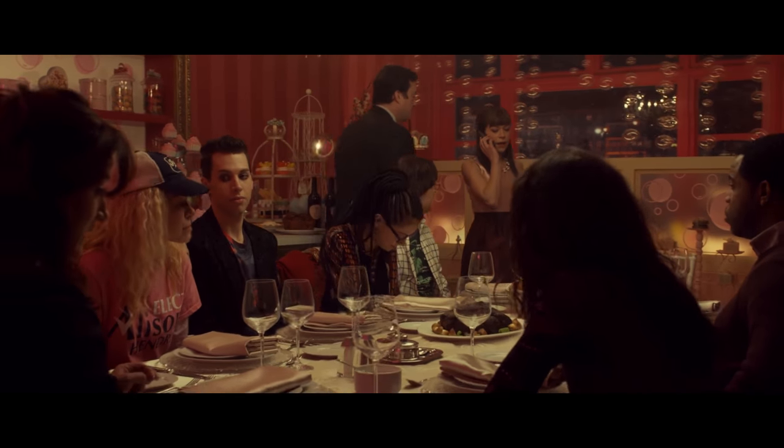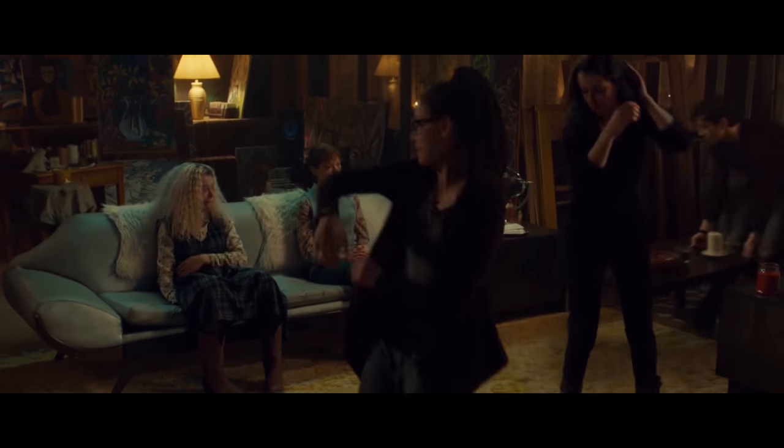Hi, I'm Mike Seymour from fxguide.com for Wired. This weekend Tatiana Maslany is up for an Emmy for Outstanding Lead Actress in a Drama Series for her work on the BBC America show Orphan Black. For four seasons she's played Sarah Manning and about ten of her clone sisters, and it's a remarkable acting performance that works in part because of the visual effects team at Intelligent Creatures, headed by Geoff Scott.